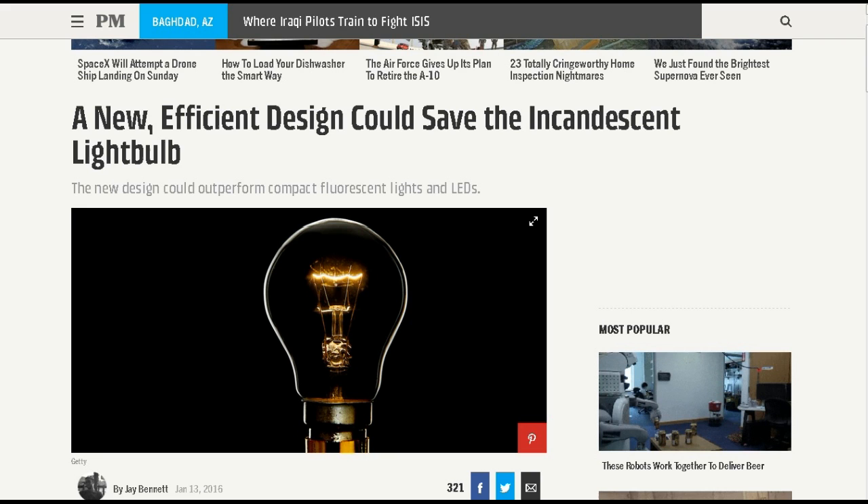Actually, if you listen to Science Friday like I do, the two authors of this study that created this super-efficient incandescent bulb were talking about how that was not their purpose at all — to replace LEDs and fluorescents with a new incandescent bulb. It was to study the effects of transference of energy and recapturing energy and converting it in different ways.